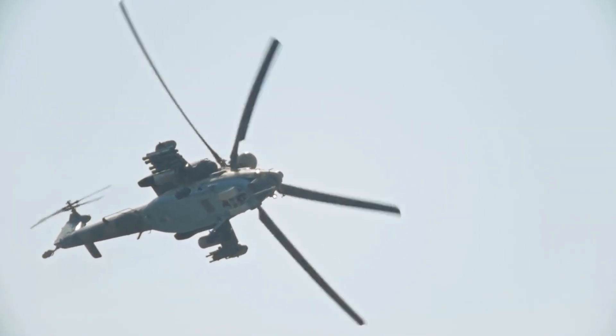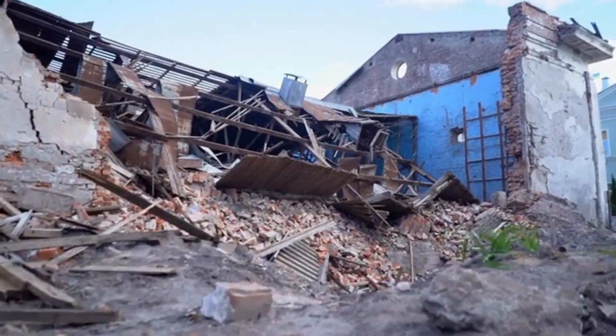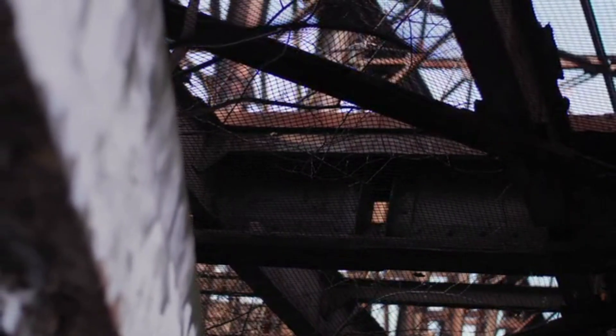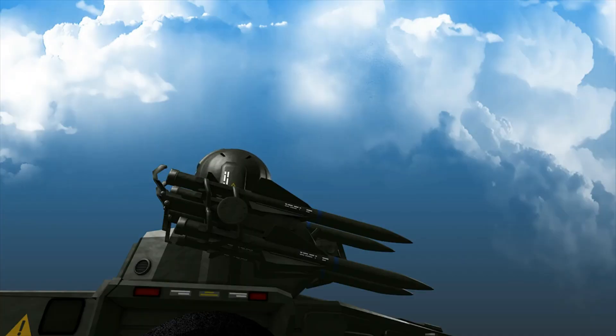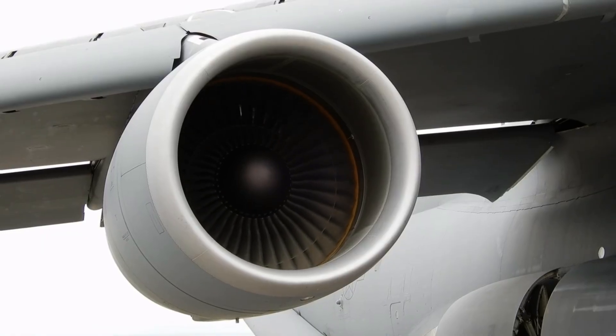Its airframe is reinforced. Critical systems are armored. Engines are separated to prevent a single hit from taking it down. Even if damaged, the Apache is built to keep flying and keep fighting.